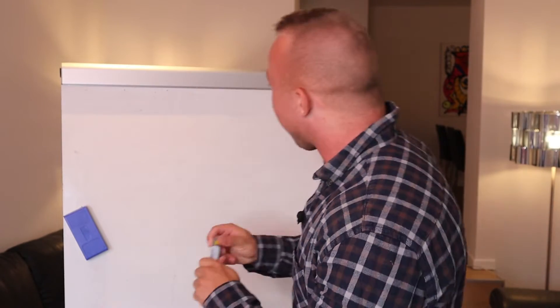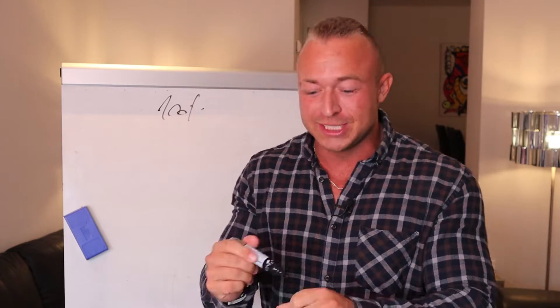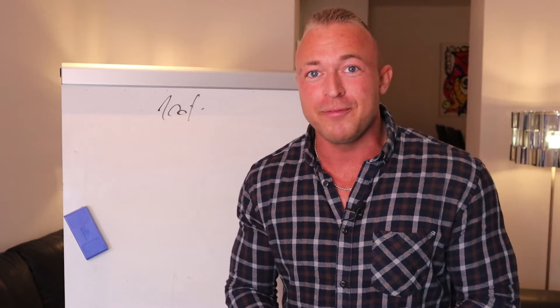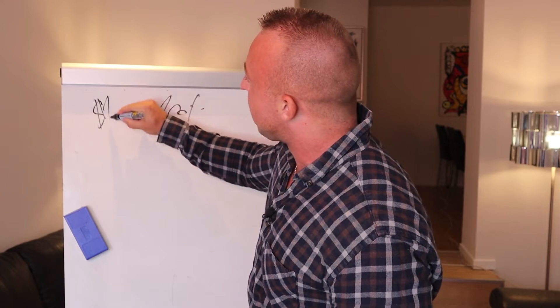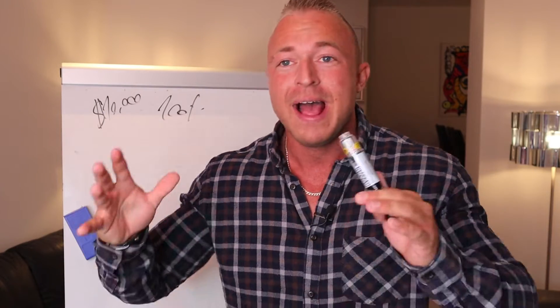Hey, and congratulations for picking up on Undying Traffic, a 100% proven product. Congratulations once again, and this method is exactly how I scaled it to $10,000 a month using this loophole in the Google advertisement.